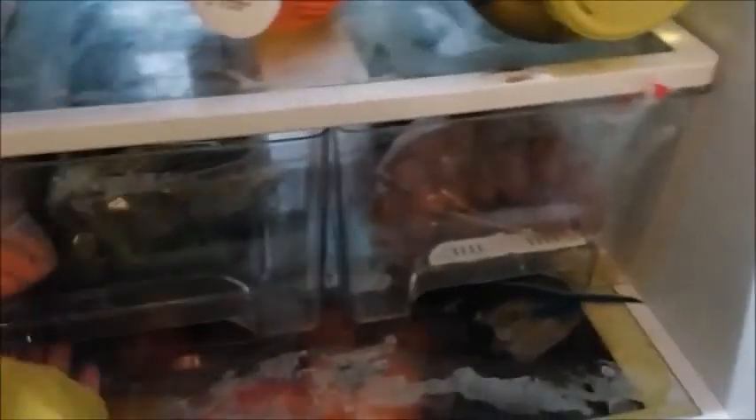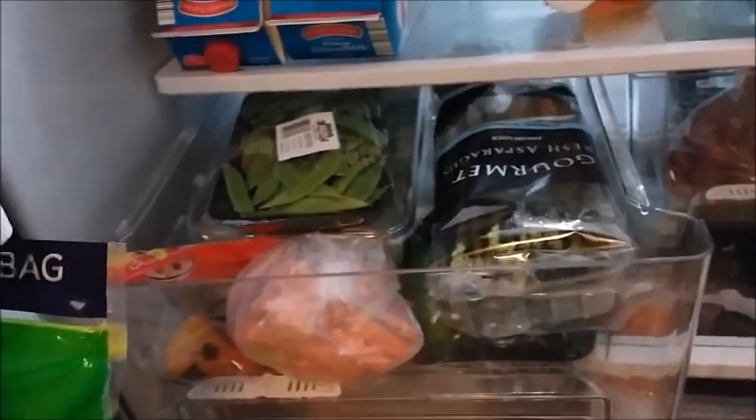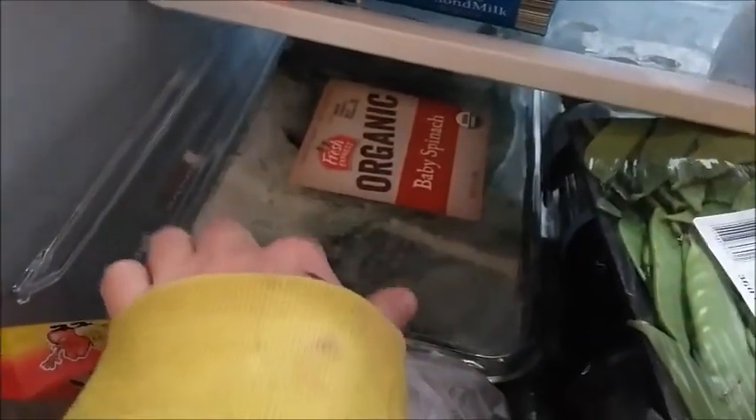I did not get those grapes — my friend did. I did get two things of blueberries though. Then in this drawer, some of this was from a previous purchase, but I purchased a big thing of baby spinach.